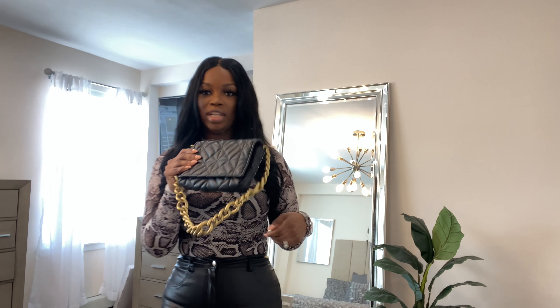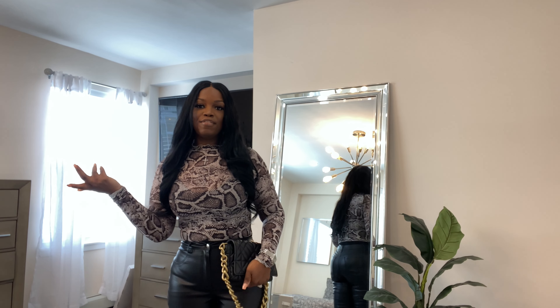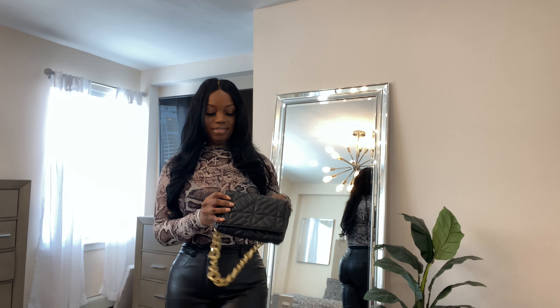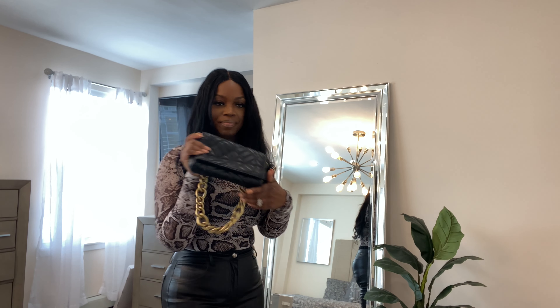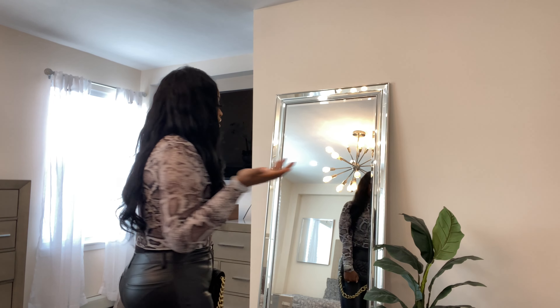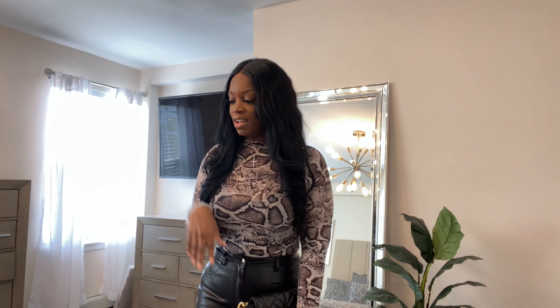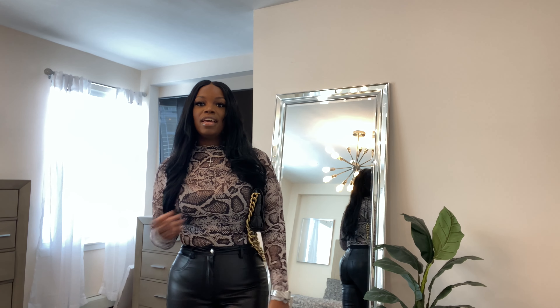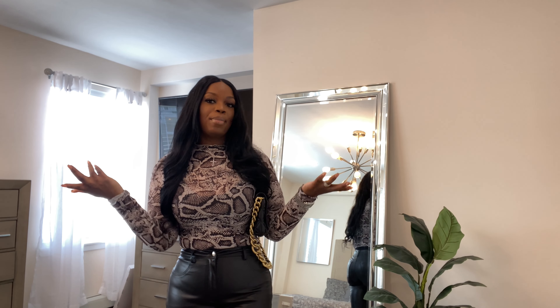You can wear a little bag like this for a night out — either like a shoulder bag or a little clutch. This bag I got from Zara. So this is the outfit — another cute little ensemble. If you're going to dinner or drinks or whatever it is, it's something you can just throw on, not too much fuss, but you still look decent.